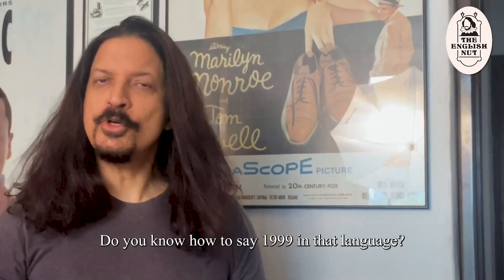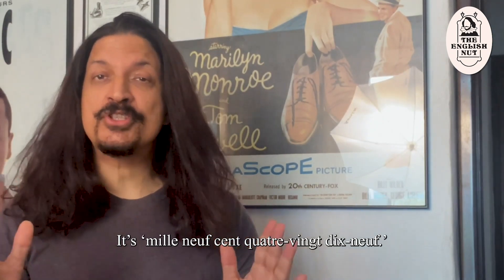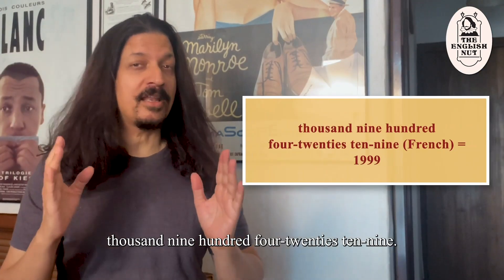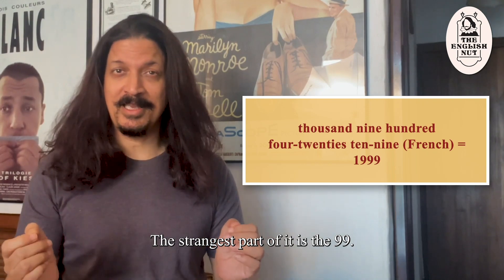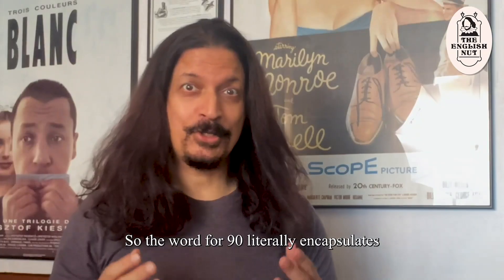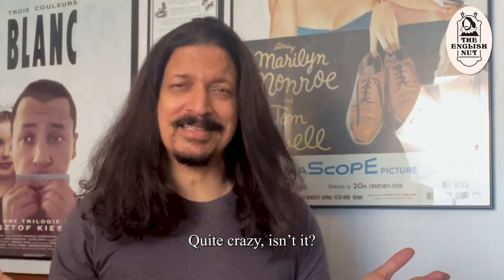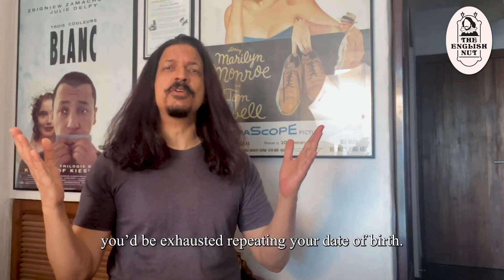Let's move to French. Do you know how to say 1999 in that language? It literally translates to 1900, four-twenties, ten, nine. The strangest part is the 99. In French, 80 is quatre-vingts, meaning four times twenty, and 90 means four times twenty and ten. So the word for 90 literally encapsulates a bit of arithmetic. Quite crazy — imagine how tiresome it would be if you were born in 1999 in France; you'd be exhausted repeating your date of birth.